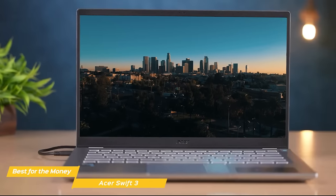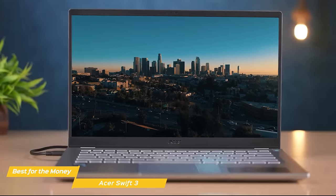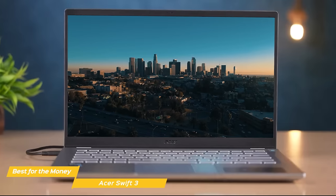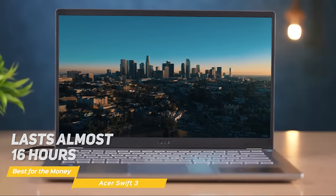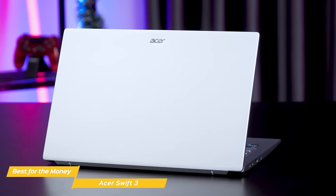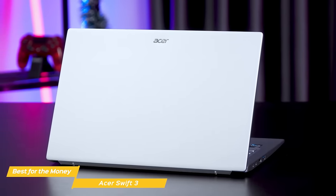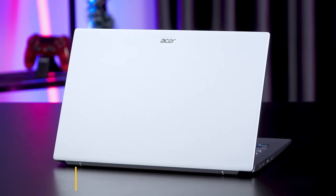On top of that, the battery life of the Acer laptop is absolutely mind-blowing, and it comes close to an already impressive Air M2. In fact, the Swift 3 lasts almost 16 hours with a full charge. Acer Swift 3 is an incredible value-for-money machine for those who want a robust and relatively powerful laptop for everyday tasks and don't want to spend a fortune on a top-of-the-line device.